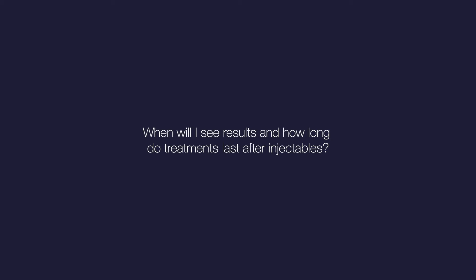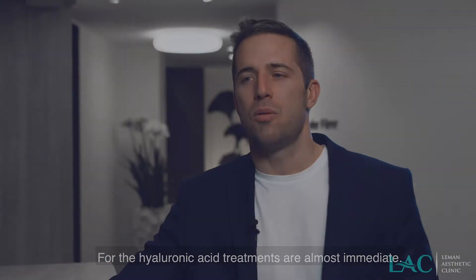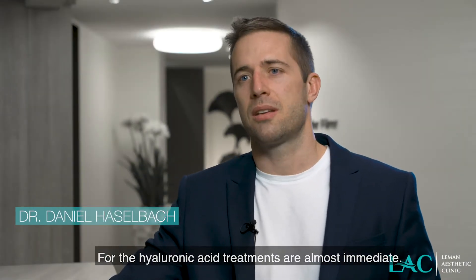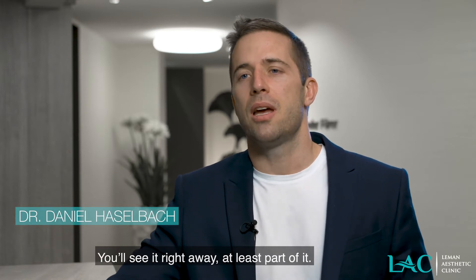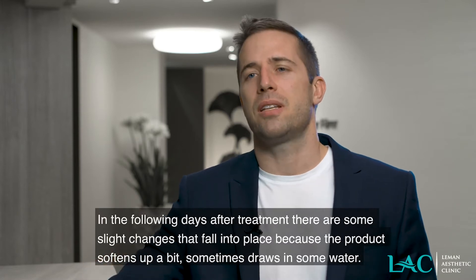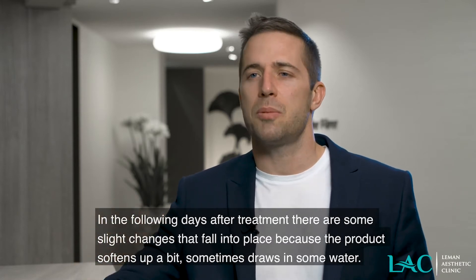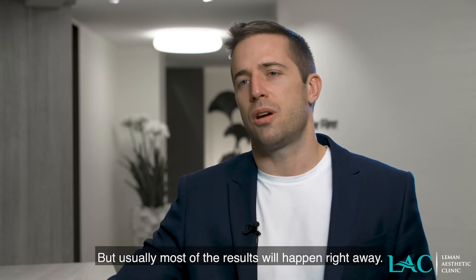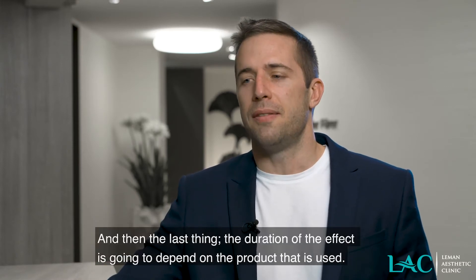When will I see results and how long do treatments last after injectables? Well, for the hyaluronic acid, treatments are almost immediate — you see it right away, at least part of it. In the following days after treatment there are some slight changes as the product softens up a bit, sometimes drawing in some water, but usually most of the results you have right away.